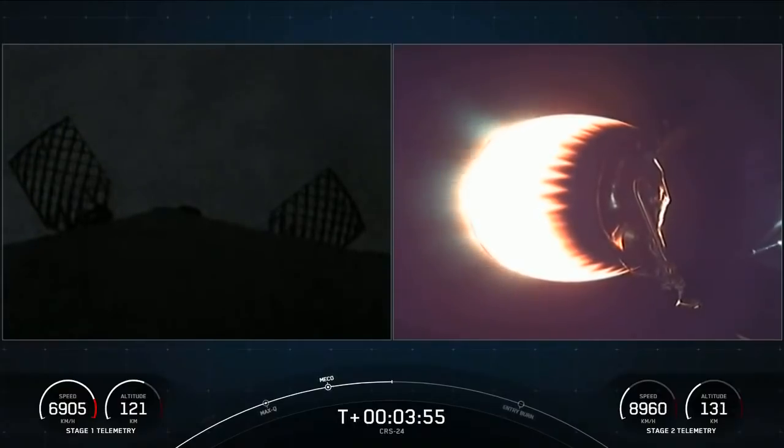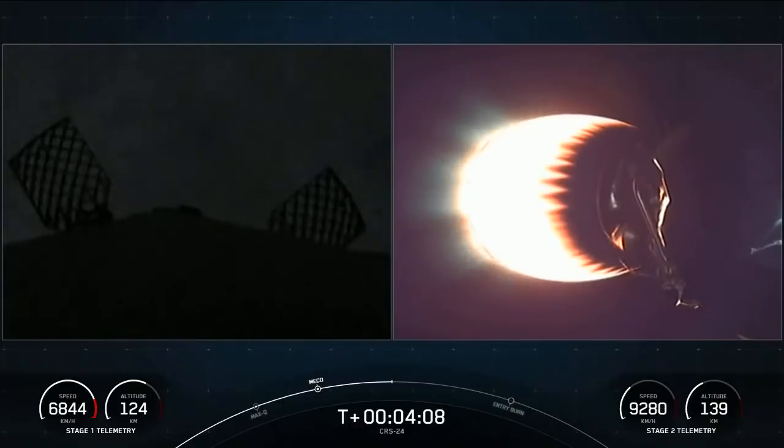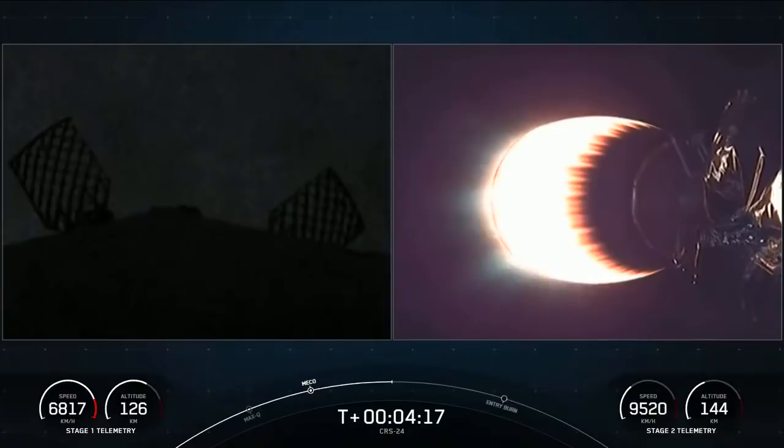On the left-hand side of the screen is the first stage. You'll notice some honeycomb-like structures — there are two of them on screen right now. Those are our hypersonic grid fins, positioned at the top of the first stage booster. There are four of them, actually, and those will start to swivel and move around to guide the first stage back to its targeted landing zone. For today's mission, it's going to be the drone ship Just Read the Instructions, which is parked in the Atlantic Ocean.